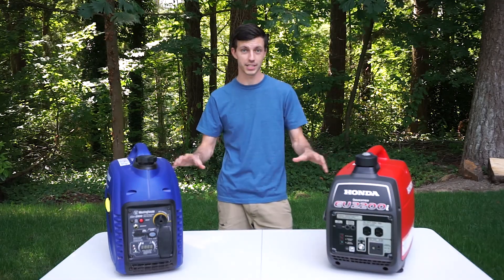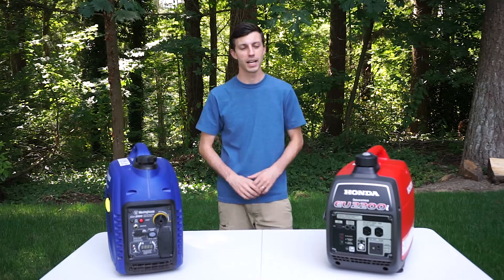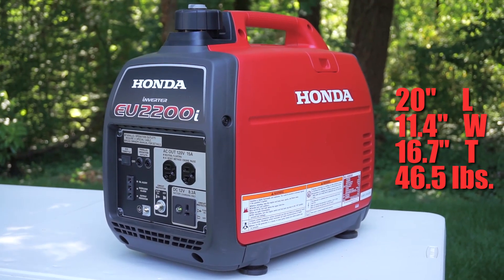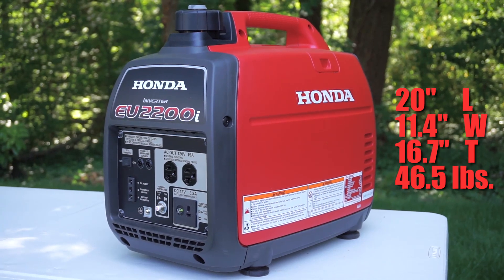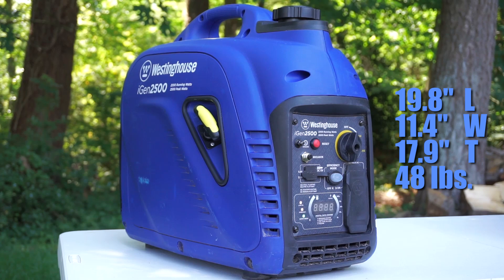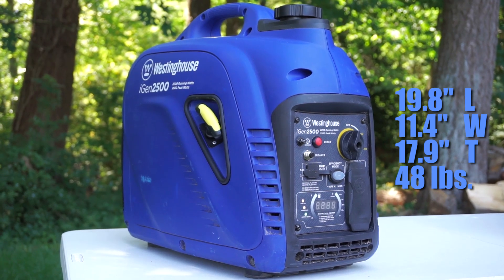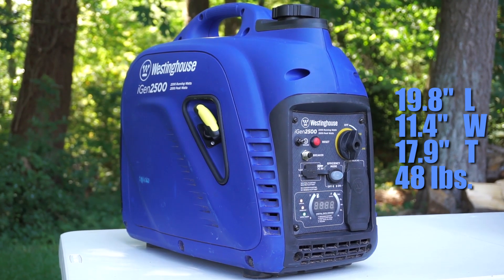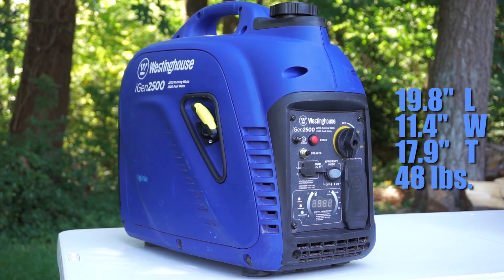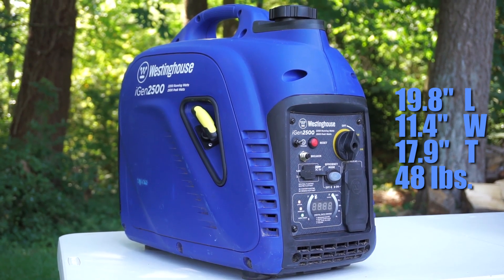One area where they are very similar is size and weight. The Honda is just slightly smaller at 20 inches long, 11.5 inches wide, and 16.5 inches tall, weighing 46 pounds. The Westinghouse has the same length and width dimensions but is about 18 inches tall — one and a half inches taller than the Honda — and it weighs 48 pounds.